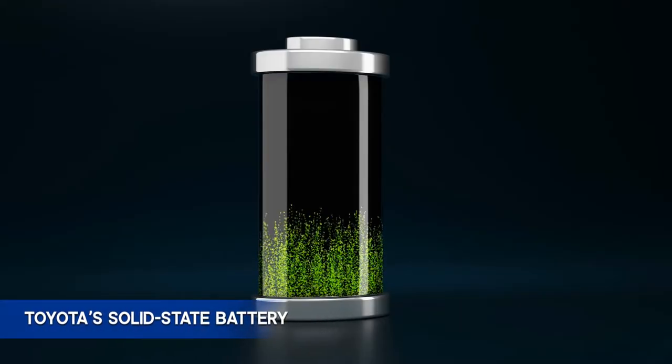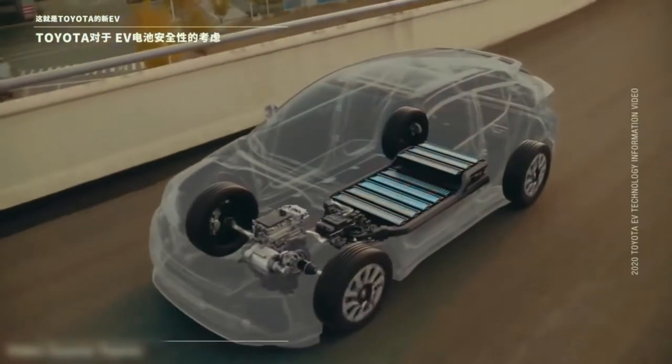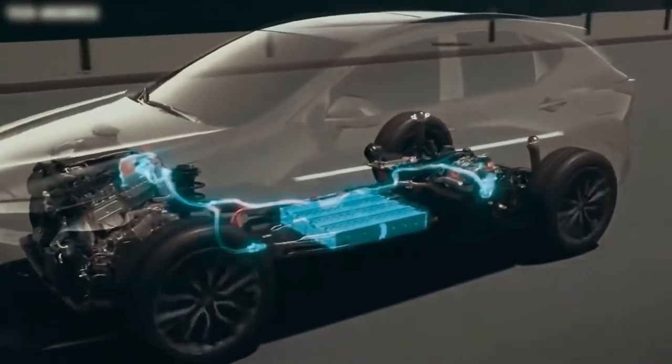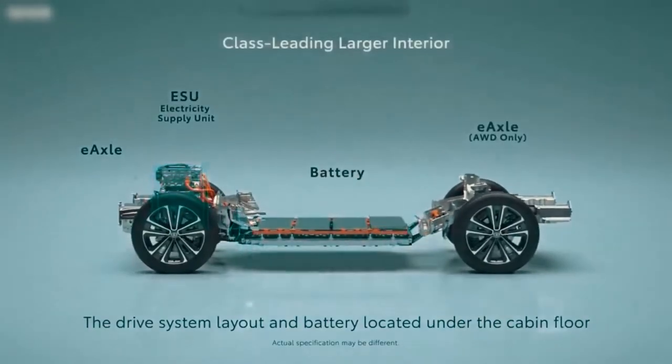Toyota's Solid State Battery. A solid state battery is a type of lithium-ion battery. This battery contains thin layers of solid electrolytes instead of a flammable liquid. Ions travel through the thin layer of solid electrolytes that act as a battery separator.